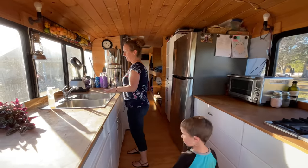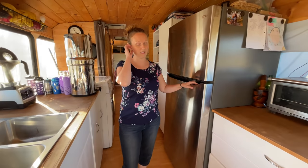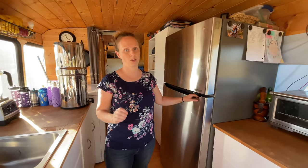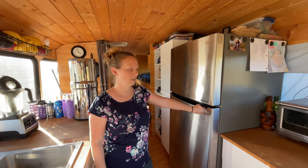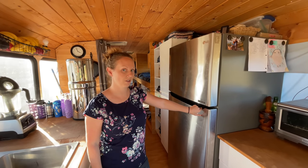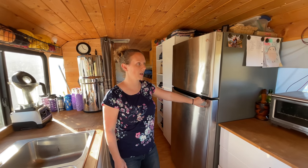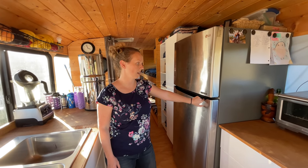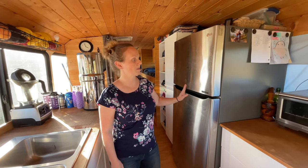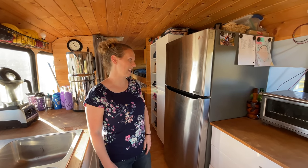Full size double sink and a full size refrigerator — which when you have eight children is absolutely necessary. On our first trip we had a standard RV fridge and we only had five kids at that time and even then it was miserable. So a full size fridge was necessary. We got the smallest size full size fridge, but it is larger than an apartment size fridge and it's doing the trick.